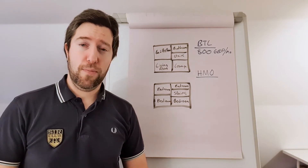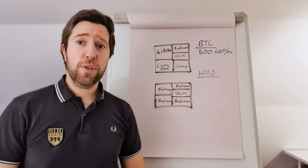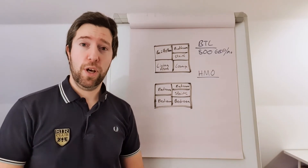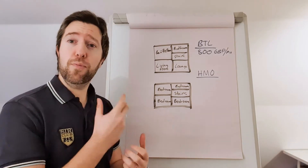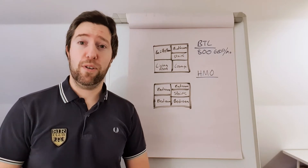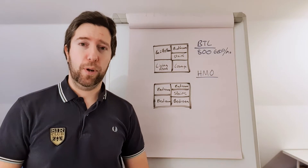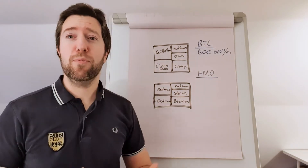Why would you turn this into an HMO? Well, when you turn it into an HMO, a lot of things happen. First, you'll need to furnish the property because HMOs are furnished. You'll need to fireproof the property because an HMO is more similar to a hotel than a buy-to-let in terms of fire safety rules, as there are multiple tenants. So you've got to have proper rules. You also have to have enough bathrooms — in this case we had two bathrooms, which is fine.